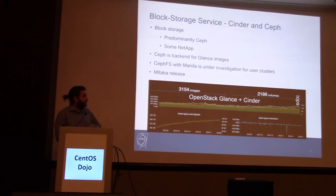Next is block storage. For block storage, we rely more than 90% on Ceph. It has some NetApp remaining that we will retire. Also, in Ceph we run the image service, which holds all images — around 3,000 images. It has around 1,000 volumes. A great use case for Ceph is CephFS, which is the file system that sits on top of the Ceph object store, and we want to integrate it with the file-sharing service of OpenStack, which is Manila.